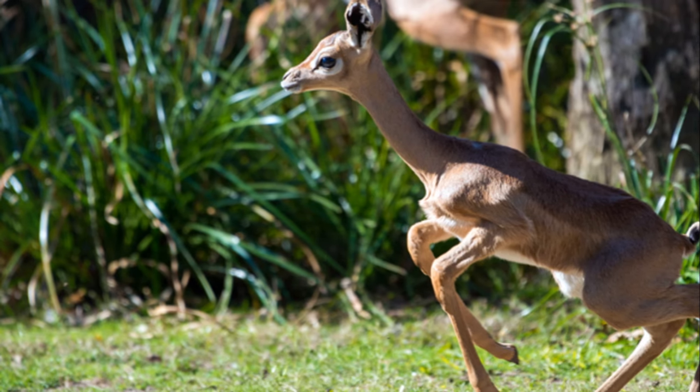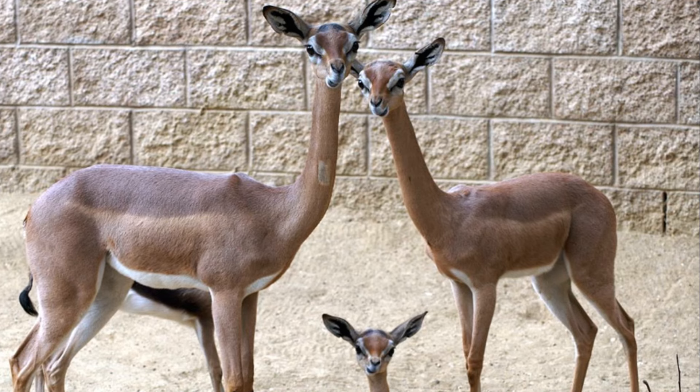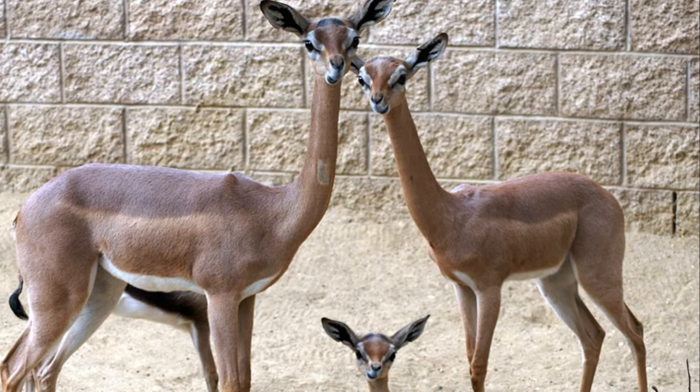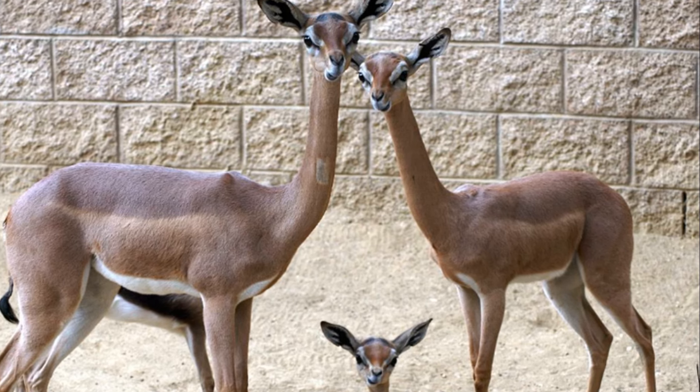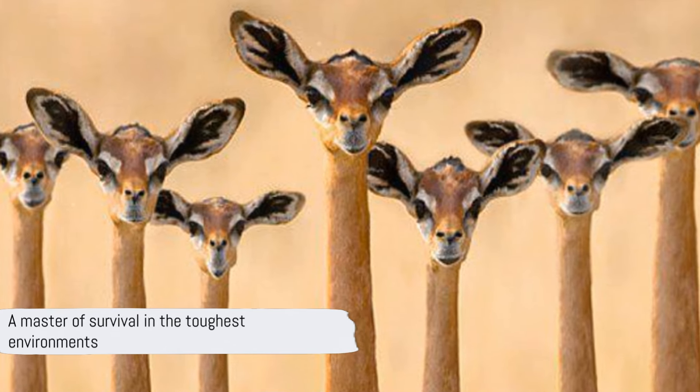Plus, they have a secret weapon — they can survive without water for incredibly long periods, possibly even their entire life, drawing all the moisture they need from the food they eat. The Gerenuk is more than just a giraffe gazelle; it's a master of survival in one of the toughest environments on Earth.